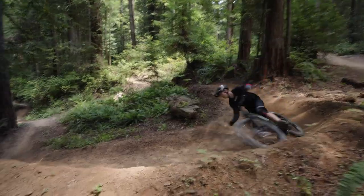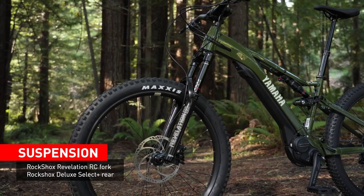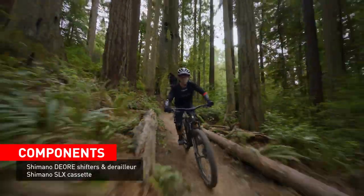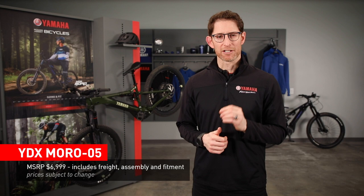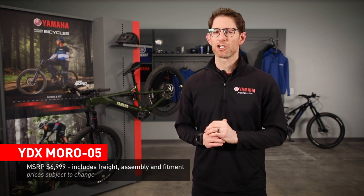Now to the Moro 5. The Moro 5 receives the same drive unit, battery, and frame sizes as the Moro 7, but differs in the components. The Moro 5 gets the RockShox Revelation RC fork up front with RockShox Deluxe Select on the rear. Shimano's M6100 line is used for the shifters and derailleur, while the cassette is from the Shimano M7100 series. Magura MT30 brakes with the same 203mm center-lock rotor on the front and rear are ready to go. The Moro 5 comes in at an attractive Canadian MSRP of $6,999 and is available in a rich forest green color. Again, the price is subject to change.